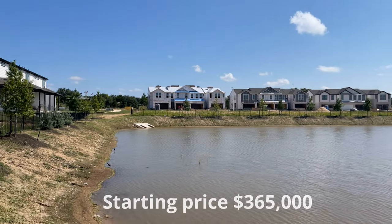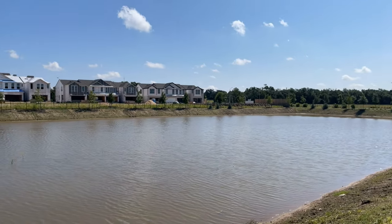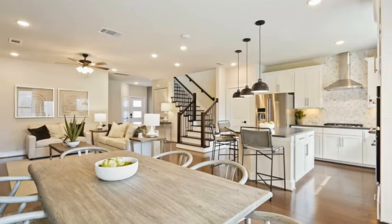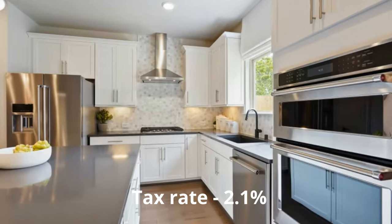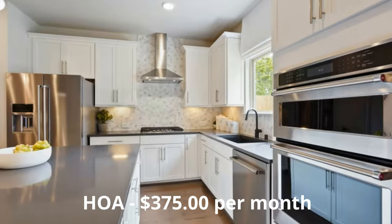It is by appointment only right now. There's an interest list — a VIP list — that you can get on right now, but you definitely want to reach out to me because this townhome community may not be the right one for you, and there are other communities to consider. The tax rate is going to be 2.1%. The HOA fees are going to be pretty steep, but there's a catch.